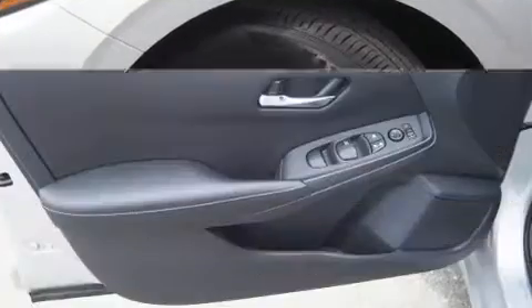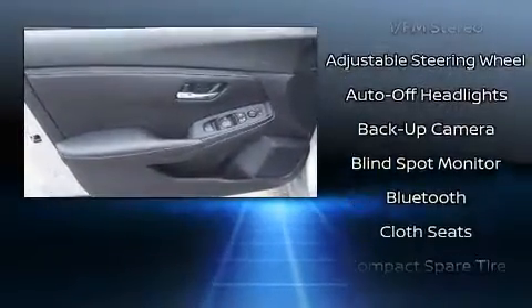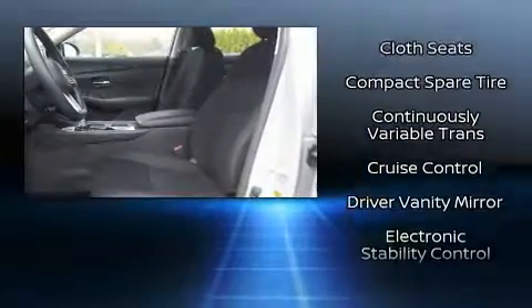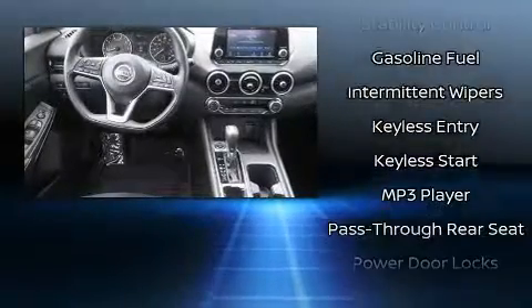Nissan ensures the safety and security of its passengers with equipment such as traction control, ignition disabling, and ABS brakes. Comprehensive safety includes row curtain airbags and stability control.